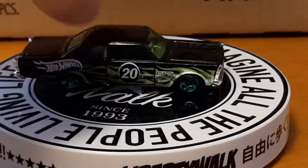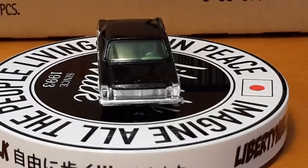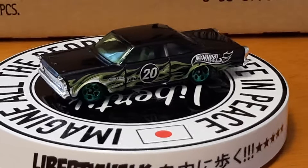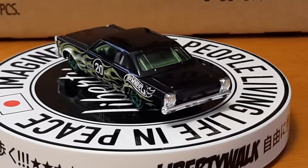Let me get it on there a little better — there we go. Number 20 on it, Hot Wheels logo, with green flames on it. There's another one with a dark green paint scheme on it. That's a nice one right there too — I like that one.